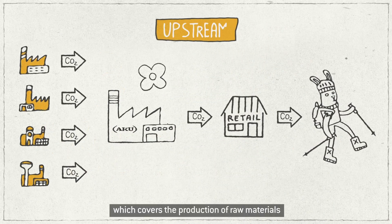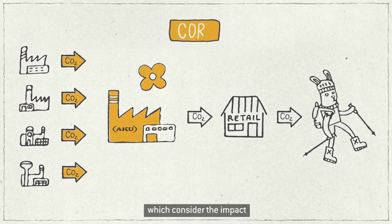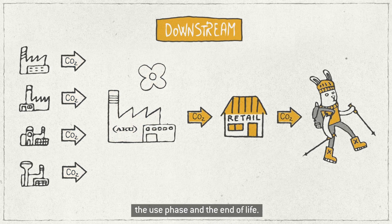Upstream, which covers the production of raw materials. Core, which considers the impact of our footwear factories. And Downstream, which analyzes the use phase and the end of life.